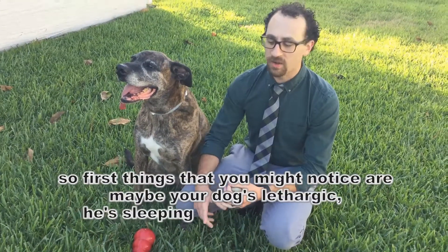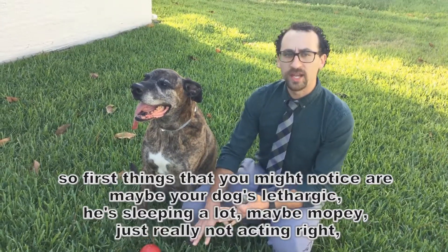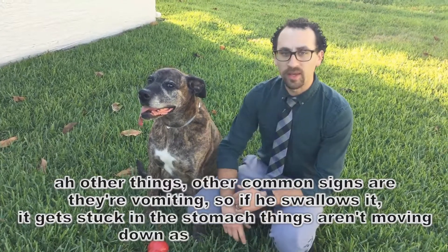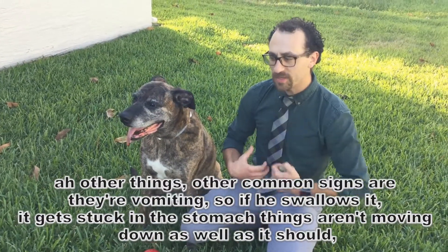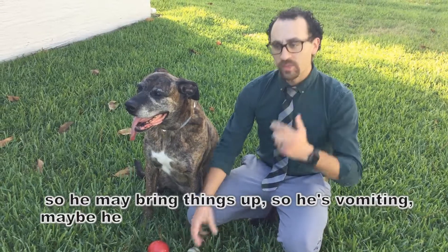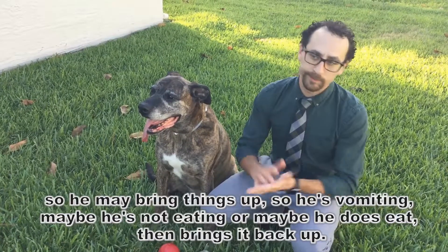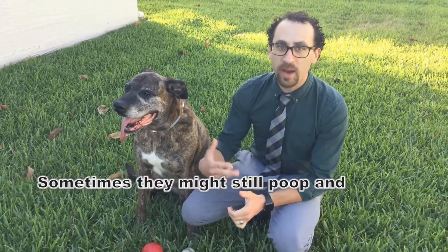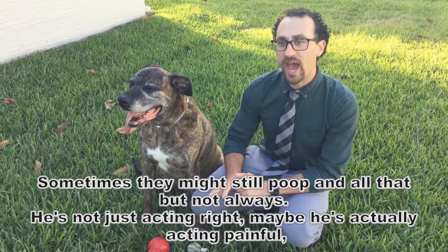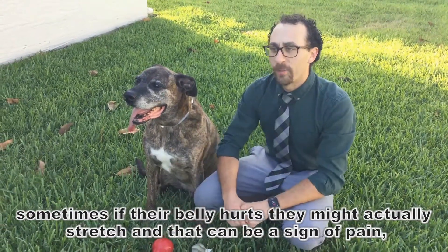The worst things that you might notice are maybe your dog's a little lethargic, sleeping a lot, maybe mopey, just not really acting right. Other common signs are vomiting. If he swallows it and it's stuck in the stomach, things aren't moving down as well as they should, so he might bring things up — vomiting, maybe not eating, or if he does eat, just brings it right back up. Sometimes they might still poop, but not always. He's just not quite acting right, maybe actually acting painful. Sometimes if their belly hurts, they might actually stretch, and that could be a sign of pain.